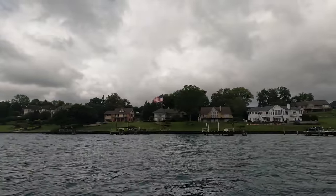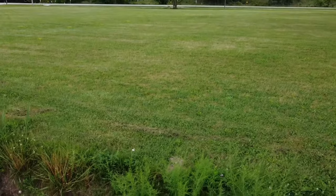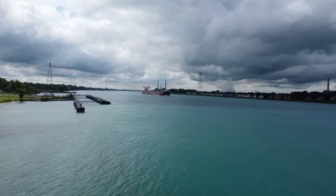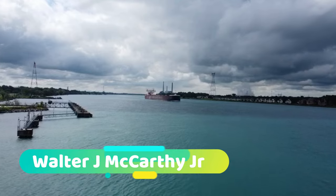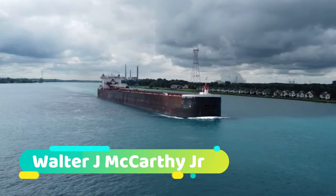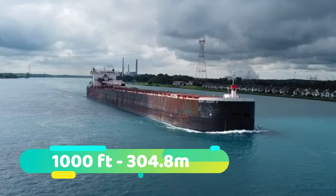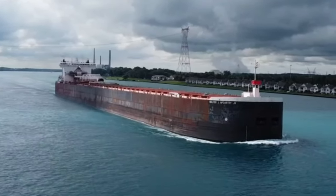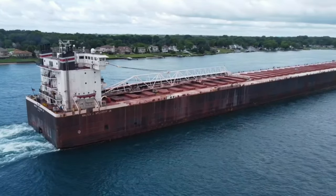Something big has just caught my eye. I need to get to the bank very quickly and get the drone up to get you this shot. We have a thousand-footer - this is it. This is the Walter J. McCarthy Jr., which is going upriver towards Lake Huron, up the St. Clair River. This ship is exactly 1,000 feet long, which is 304.8 meters - 1,000 feet precisely. This thing is a monster. This is the biggest ship I have seen on the Great Lakes to date.